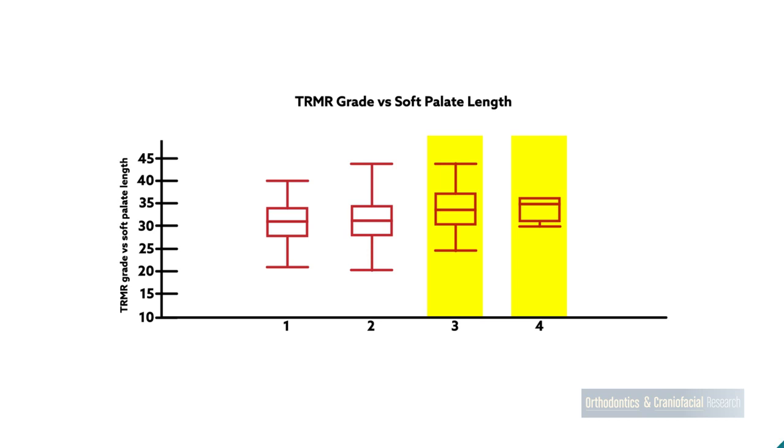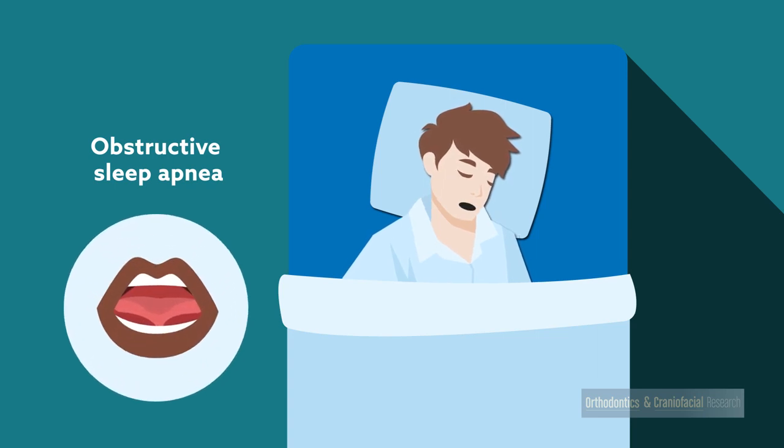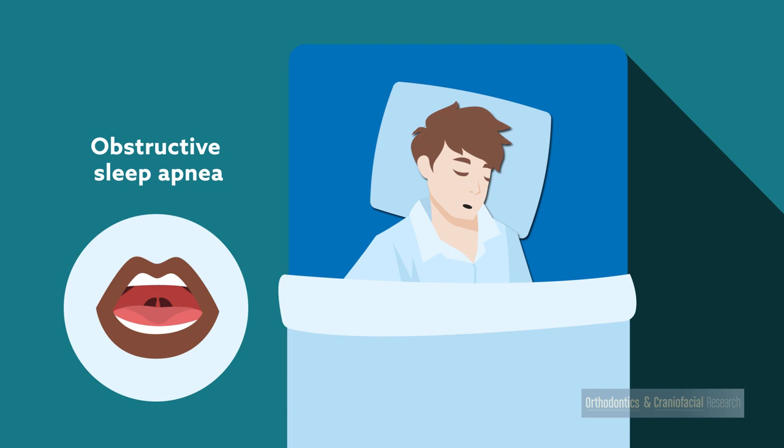Longer soft palates are common in people with obstructive sleep apnea. It's possible that people with reduced tongue mobility may breathe with their mouths open more or swallow abnormally, which may help elongate the soft palate. The longer soft palate could also arise from reduced tension holding up the soft palate due to a narrower maxilla.